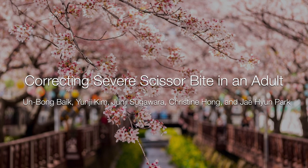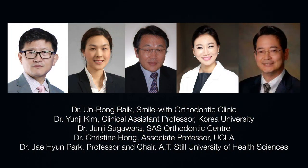Thank you for your interest in our video presentation. This is a case report entitled 'Correcting Severe Scissor Bite in an Adult,' authored by Drs. Woonbong Baek, Yoonji Kim, Joonji Sugawara, Christine Hong, and Jaehyun Park. This case was treated by Dr. Woonbong Baek of Smile with Orthodontic Clinic located in Seoul, Korea, and this presentation is narrated by Dr. Christine Hong.